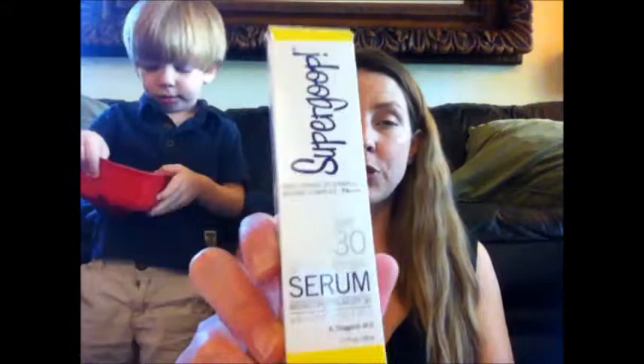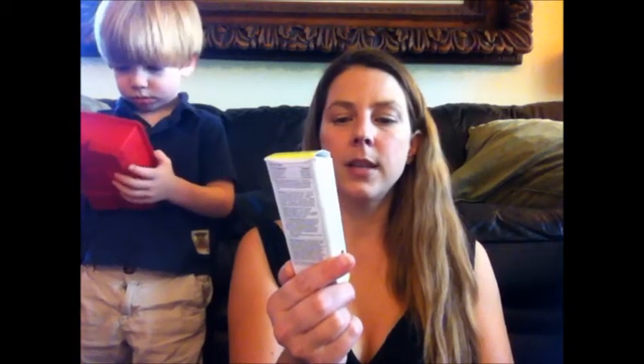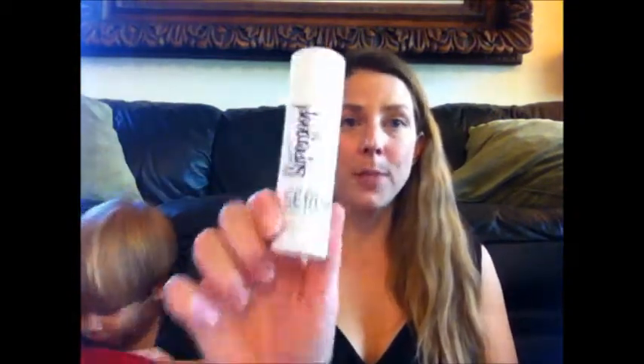The big last item that made this box so valuable is the Supergoop City Sunscreen Serum in SPF 30. This retails for $42 — it's an anti-aging UV damage repair complex. I don't think I would ever go out and spend $42 on a sunscreen, but I'm not going to complain. I'm totally excited to have this and try it because it's something I would never treat myself to. This is worth more than the box itself, just this one item.